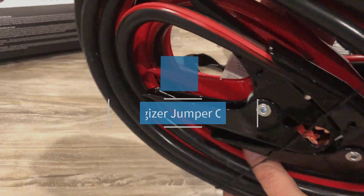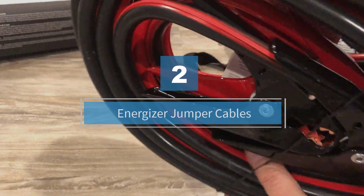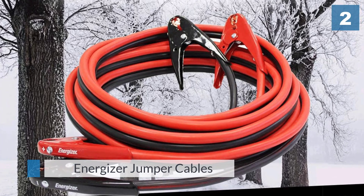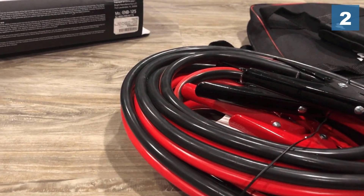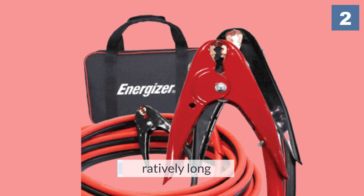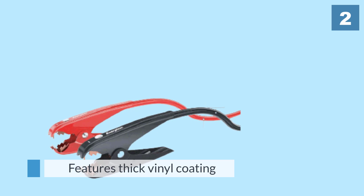Number two: Energizer jumper cables. You've likely heard of the Energizer brand before, so you shouldn't be too surprised to hear it manufactures jumper cables as well. These 1 gauge heavy-duty cables are great if you're looking for a product with higher insulation, capable of transmitting power up to 800 amps. These jumper cables will make quick work of jumping any dead battery.